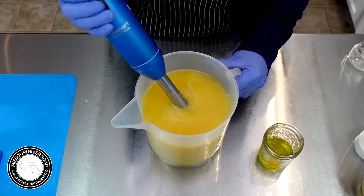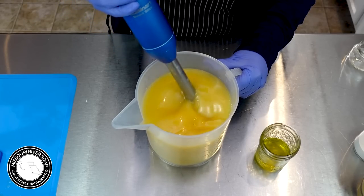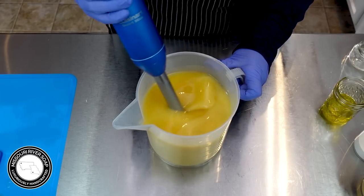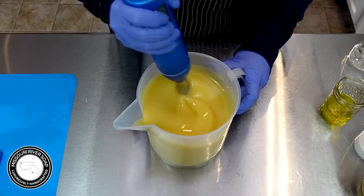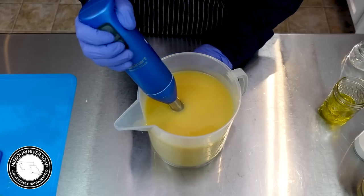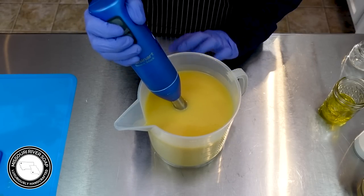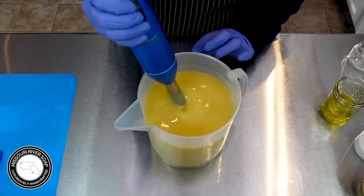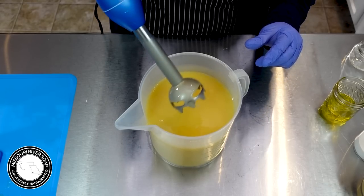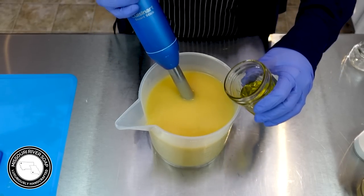I still have some air bubbles so I'm going to work them out a bit more. This stick blender is plenty powerful for this small amount — it's a 55-ounce oil batch and it's going to fill my five-pound mold pretty nicely. We're already at a light trace, so I'm going to add in the essential oils and just see what this looks like.